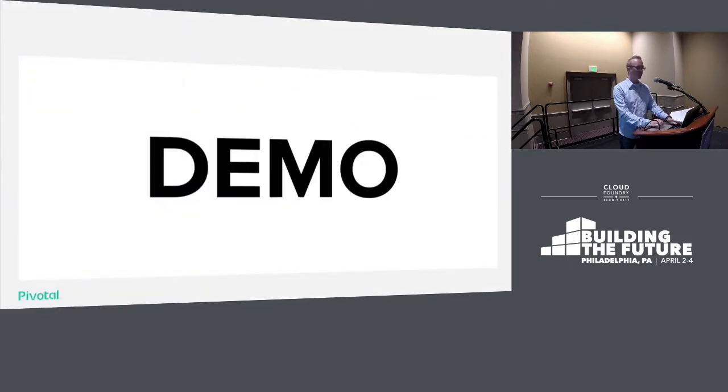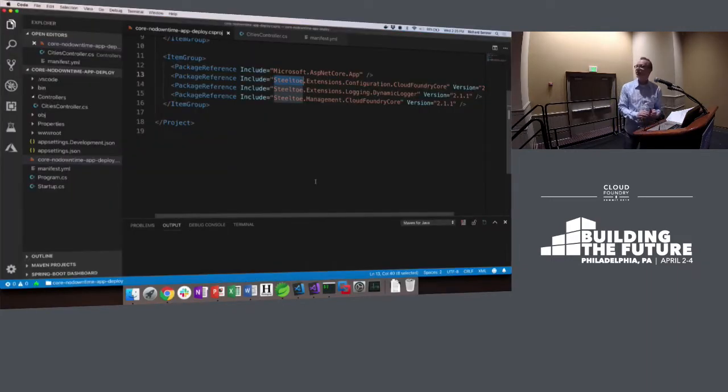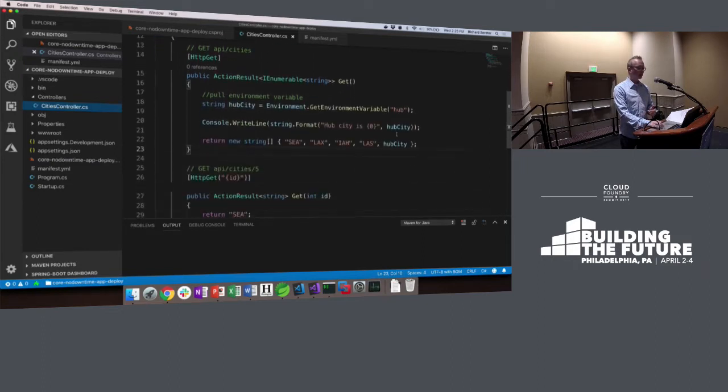Our first app is a .NET Core app. I want to deploy a regular app, explore it a little bit, and then do a no-down-time update for fun. I'm using SteelToe as a dependency — this is the open-source .NET framework that Pivotal created, part of the .NET Foundation. It's how you add microservices logic to your .NET Framework or .NET Core apps. I wanted to get some actuator endpoints, health checks, things like that. This is a remarkably complicated service that simply returns a hard-coded set of cities when you ask it for information. The source code will be available later.